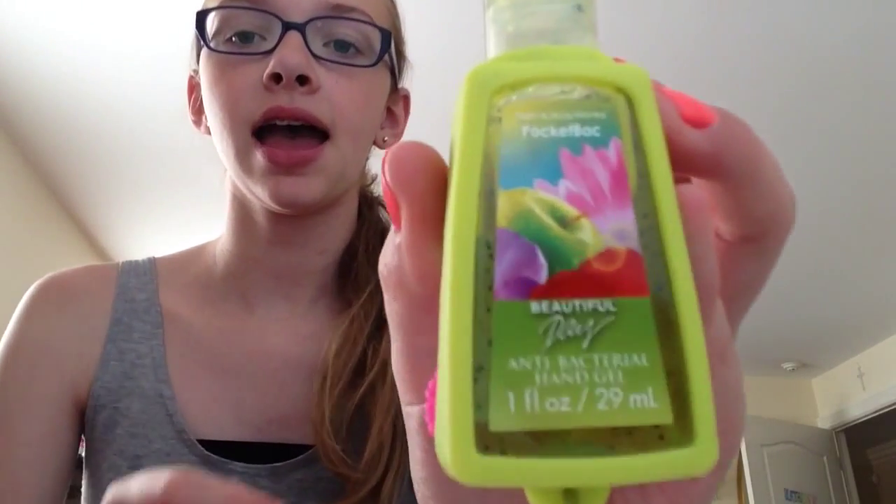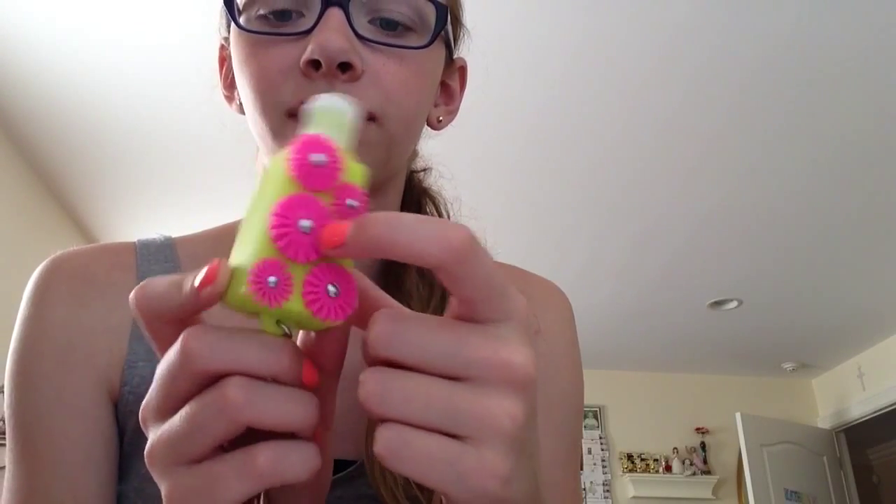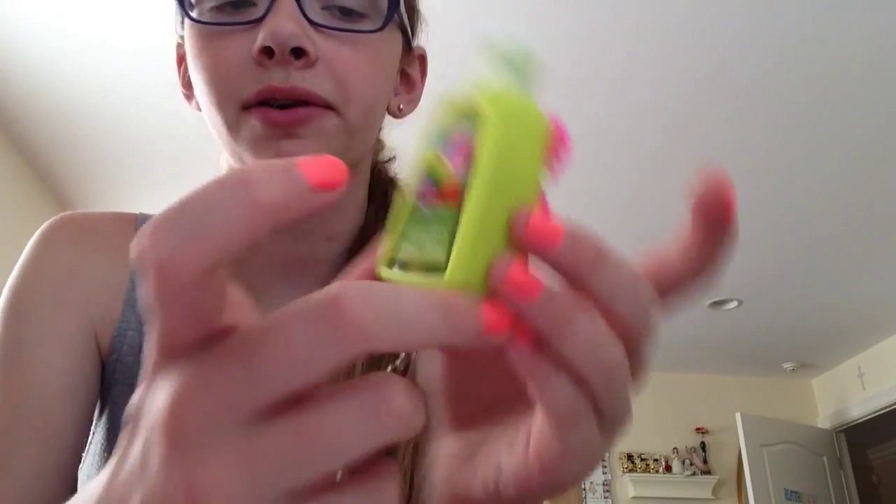My third essential is some hand sanitizer. This one is the Beautiful Day one by Bath & Body Works. I put it in one of the little cases you can buy for it because I thought the flower design fit the Beautiful Day scent. This scent is really good and I really like it during the summer because it has kind of a summery scent.